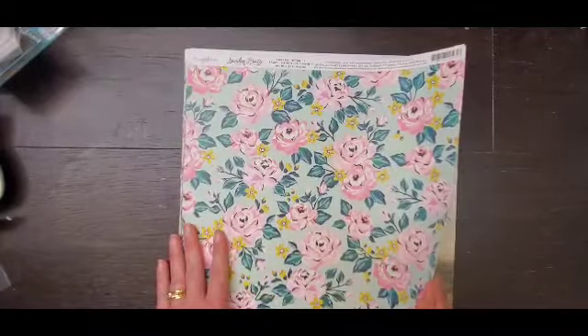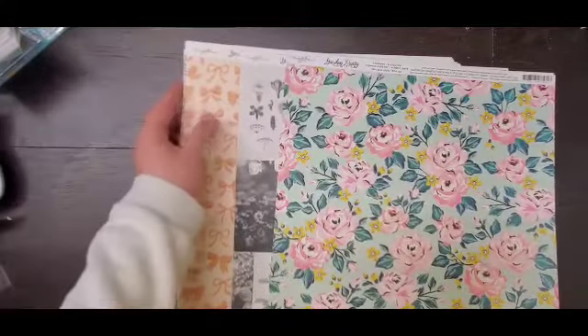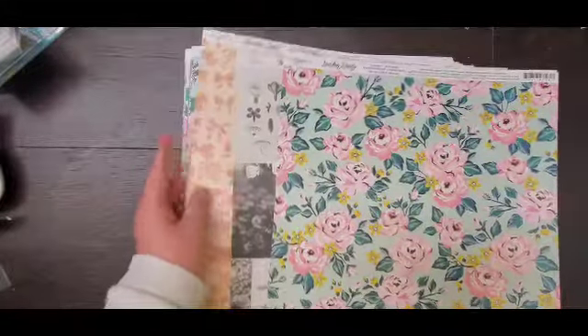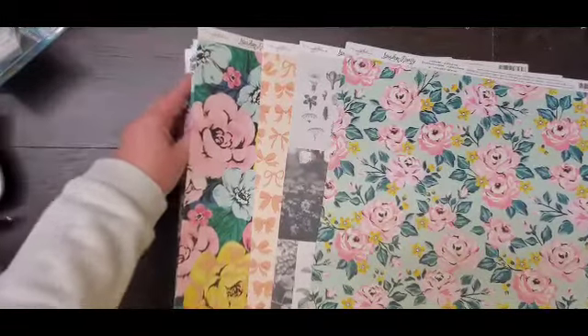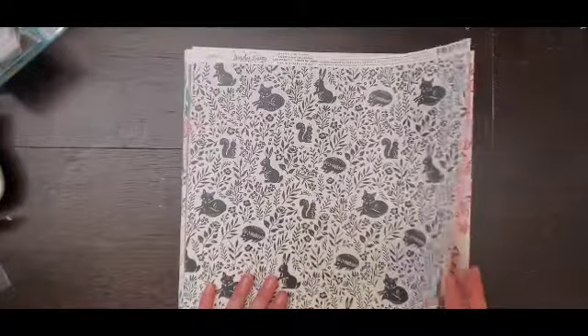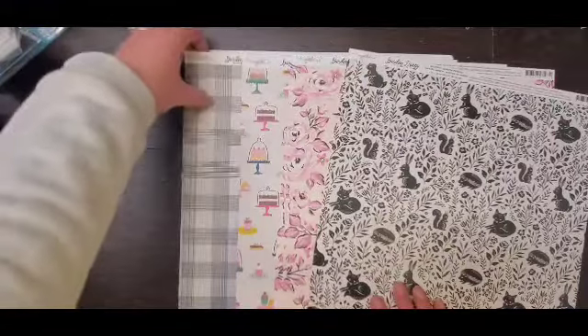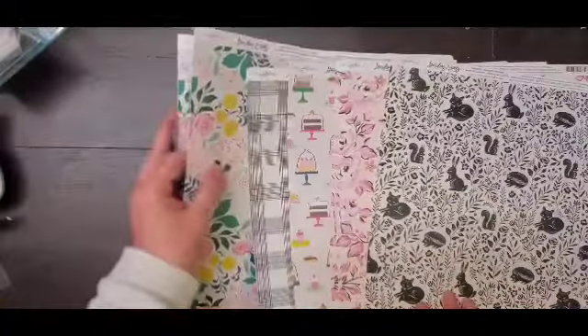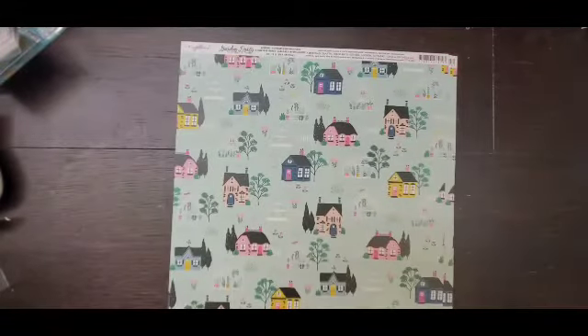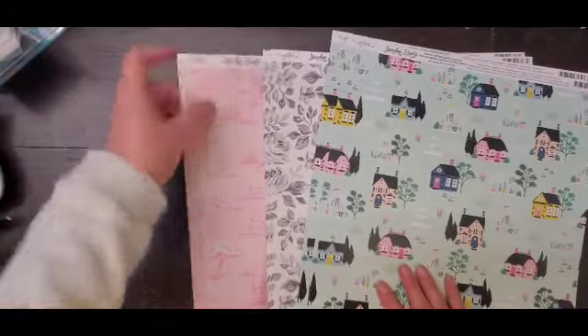I probably got two of everything. I only got one of the realistic pictures because that's not really my cup of tea. Some bows — we'll probably have to go back for more florals because the B sides are gorgeous as well. I only got one of the animals, I don't really use a whole lot of animals or cake. Oh, that floral is stunning, stunning, stunning.